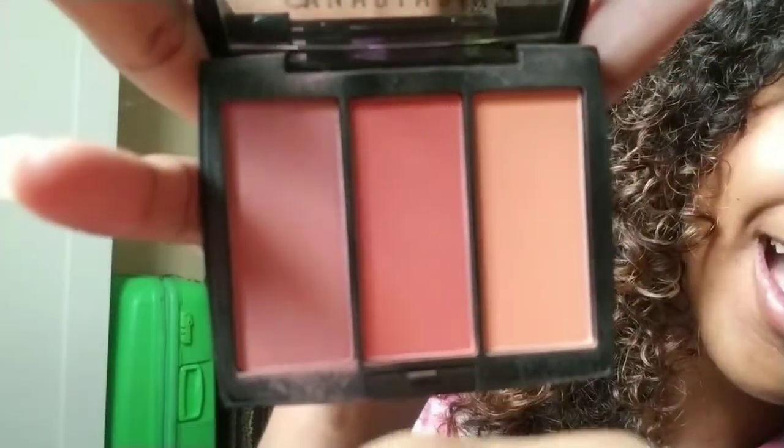Next is my Anastasia Beverly Hills blush trio palette. I've been really wanting a new blush — I have a NARS blush which I absolutely love, but this was calling my name. It has three shades; the orange shade has a little glitter in it. It's an Anastasia Beverly Hills product so it's pricey, but it's really worth it and goes a long way.